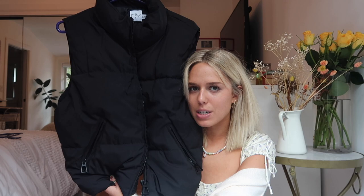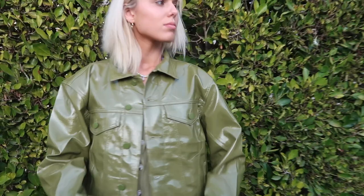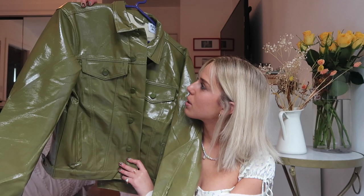Last but not least is this super cool pleather jacket — I'd call it an olive-sage green mix — and I love it. It's a fun jacket to wear out with some pants and boots for a full look. I'm so excited to wear and style all these pieces. Head over to my Instagram to see them styled, and use code LUCYX20 for 20% off if you want to shop. Thanks so much for watching, I love you guys — leave any questions in the comments below and have an amazing day!